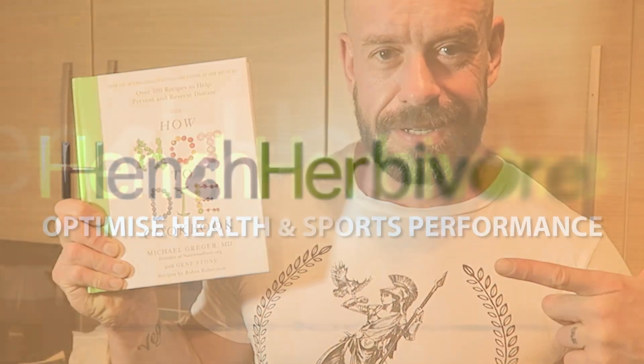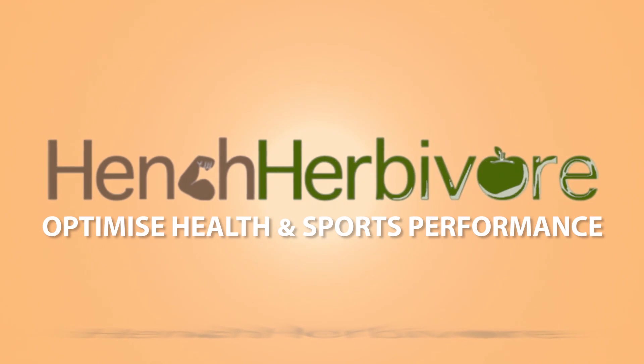For a food haul inspired by this book — if you want ultimate health and sports performance without harming the animals or the planet — hit the subscribe button and click the bell icon so you're notified of new videos and new live streams.